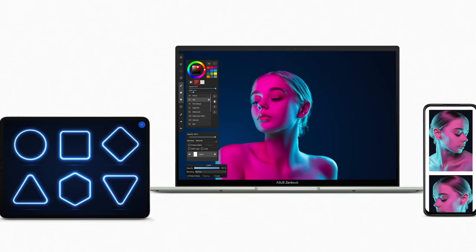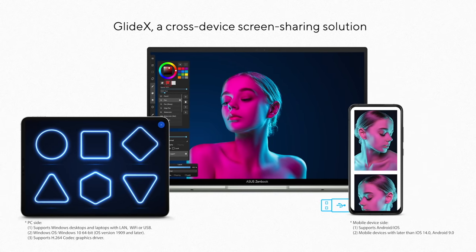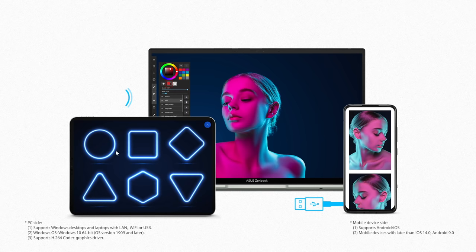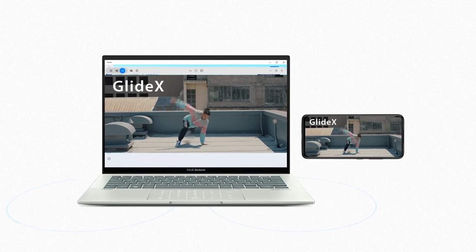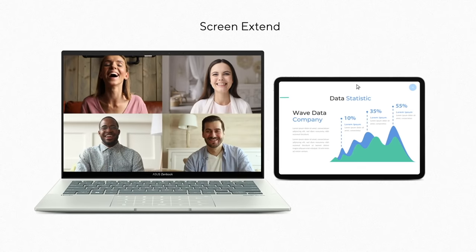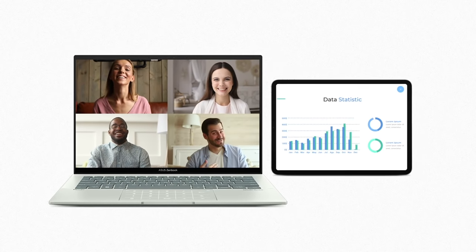In addition to MyASUS, our GlideX app — a cross-device screen sharing solution — lets you expand your horizons with multiple monitors via wireless connections, giving you more space for work and play. Using the screen mirror function, you can project your mobile device to your PC screen, allowing you to use mobile apps on your PC. With ScreenXpert, you can turn your tablet or device into a secondary display. GlideX lets you optimize your workflow your way.